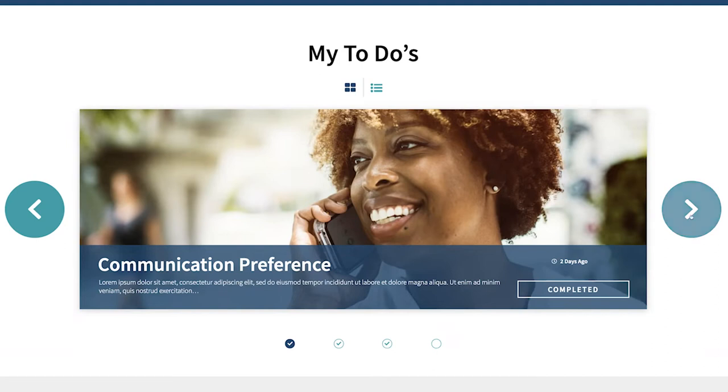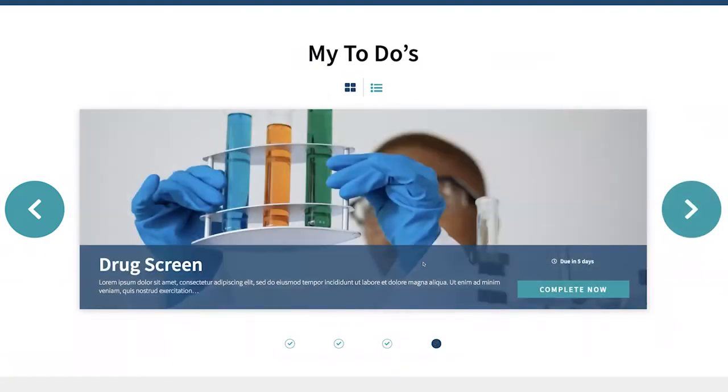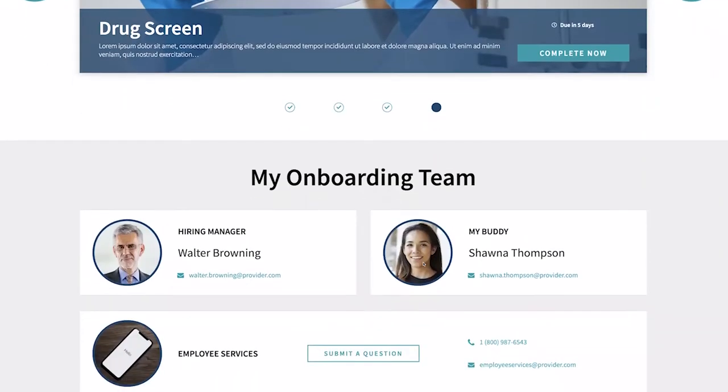She can confirm her communication preferences and personal information, complete her background check, medical exam, and/or drug screen. In addition, she can connect with her onboarding team, including her hiring manager, her buddy, or access anyone on the employee services or IT service desk.